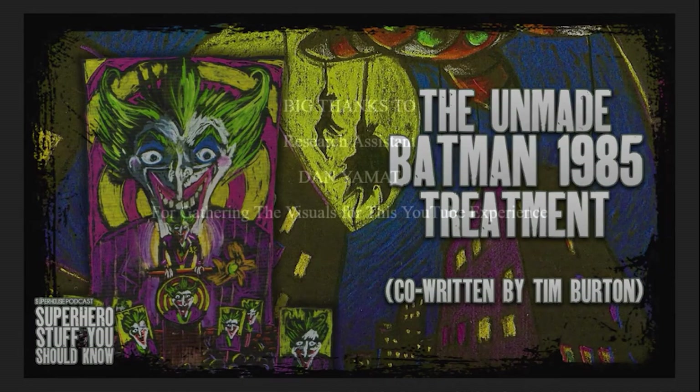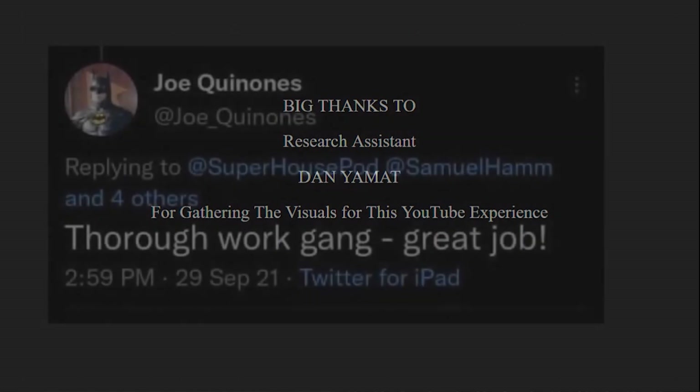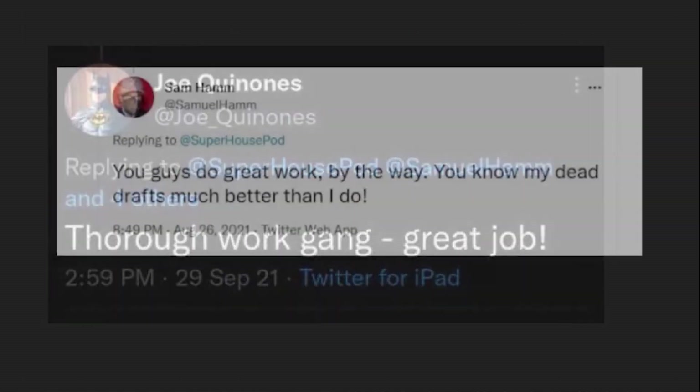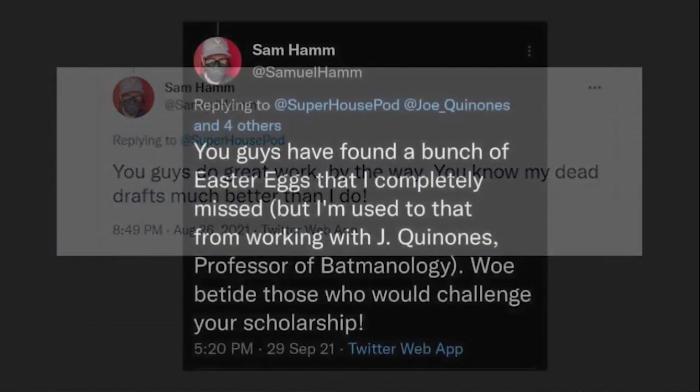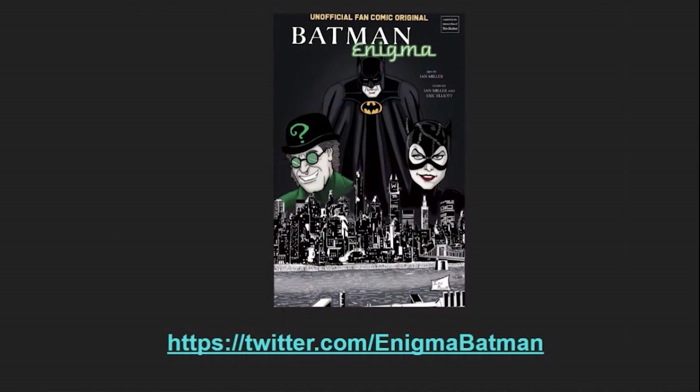Big thanks to my research assistant Dan for helping to put together a lot of the visuals for this episode. Also big thanks, of course, to Joe Quinones and Sam Hamm for their kind words on these analyses. Hope to have you both on our show very soon. And if you want to check out an alternate fan-made comic set in the Burtonverse, check out our friends at Batman Enigma.